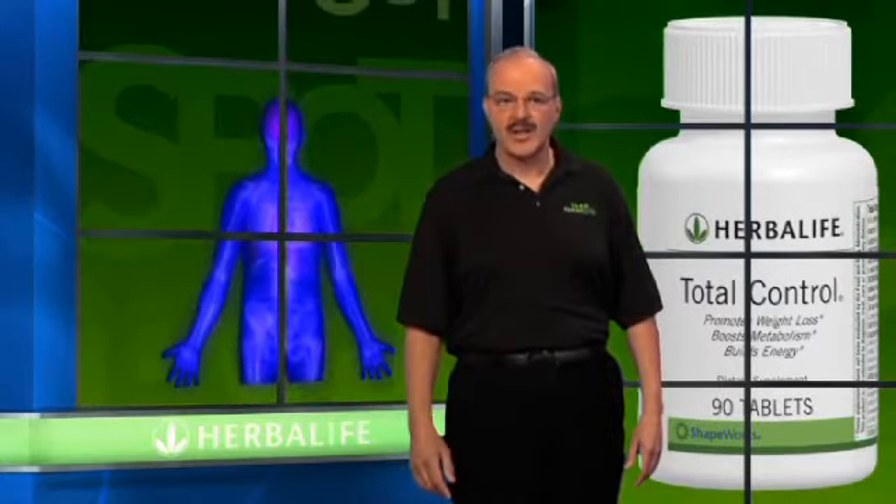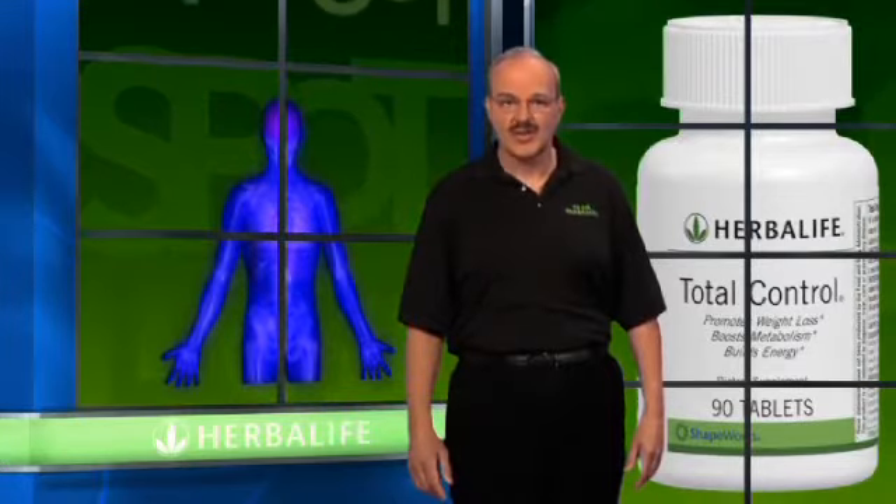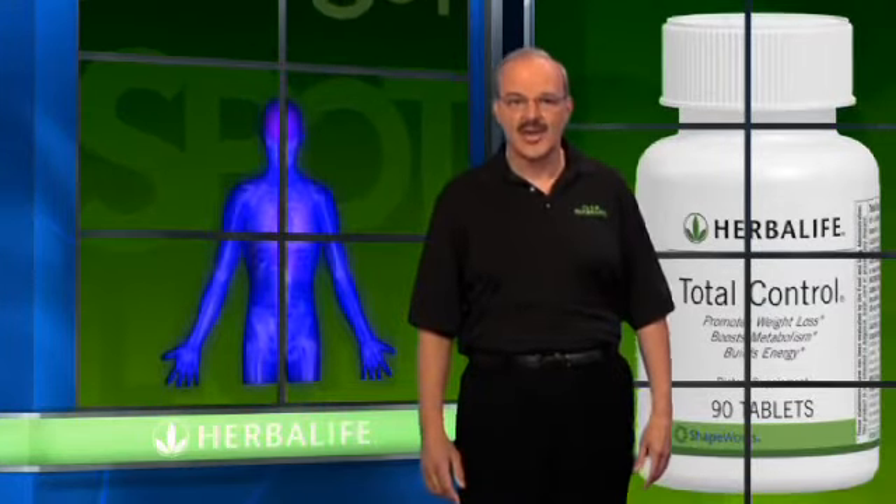Herbalife's Total Control stimulates weight loss while soothing your digestion and curbing your hunger so you can maintain your healthy diet.